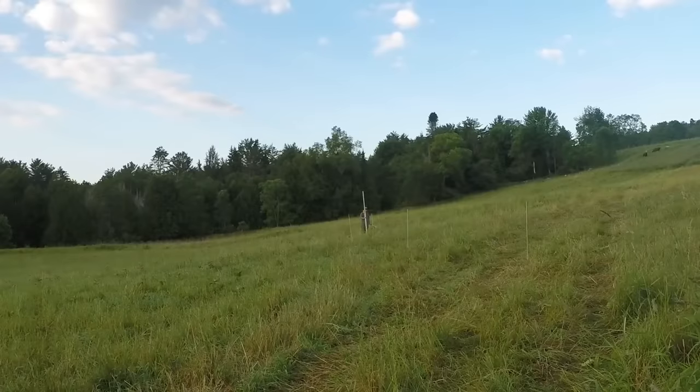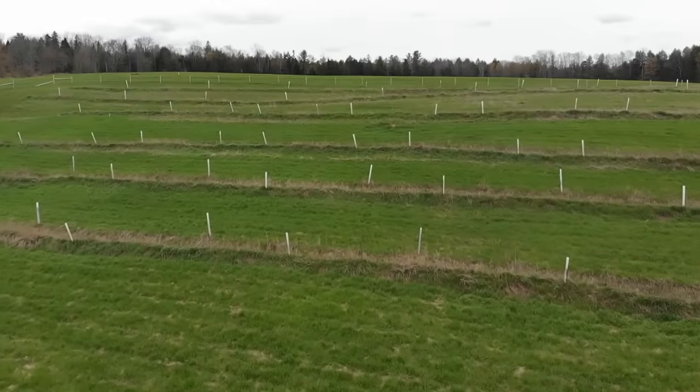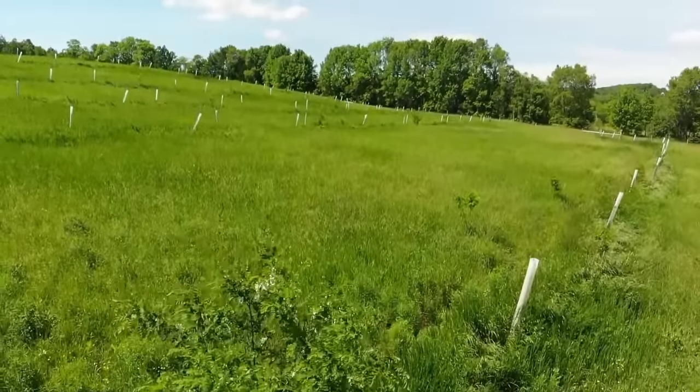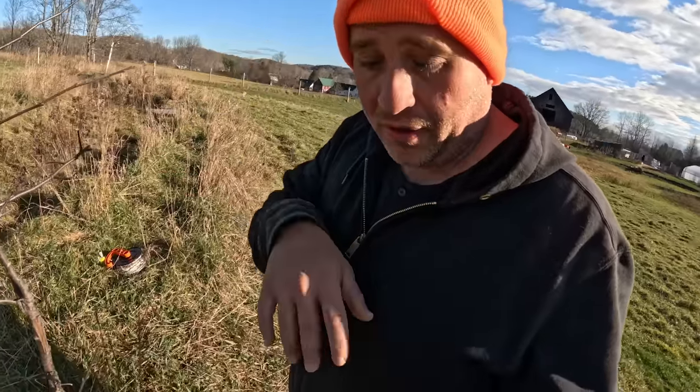And that way, whenever spring comes around, the trees wake up and they're already in a good situation. They don't have to be disturbed in those early days of spring. The more you can do it like that, the better, in my opinion. The fact that they can have a totally uninterrupted spring is part of why I like to do it in the fall.